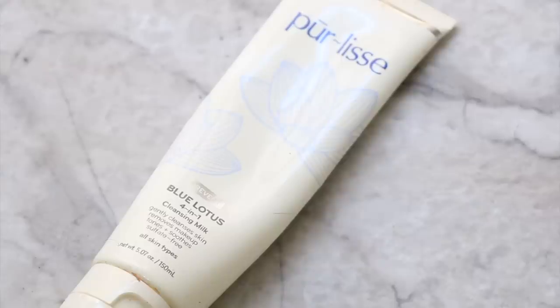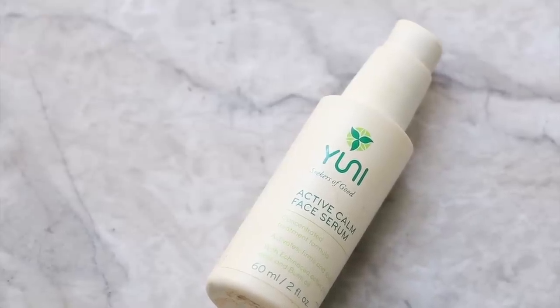This is the Pearlis Blue Lotus 4-in-1 Cleansing Milk. I got this in a gift bag, really liked it, kept it in the shower and used it to cleanse off my makeup there. It did a good job. However, I prefer a cleansing oil over a cleansing milk. Next is the Uni Active Calm Face Serum, formulated for very active people — yogis, gym-goers, on-the-go girls. I've used it up now. This product calms down inflammation, redness, and breakouts.